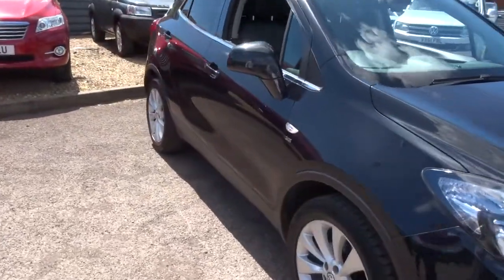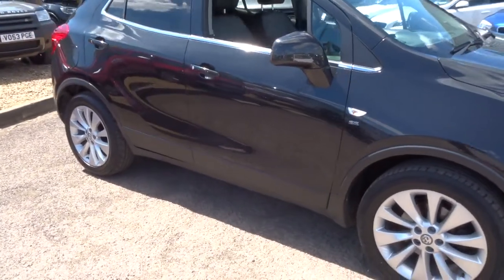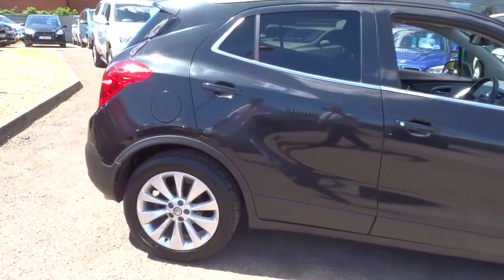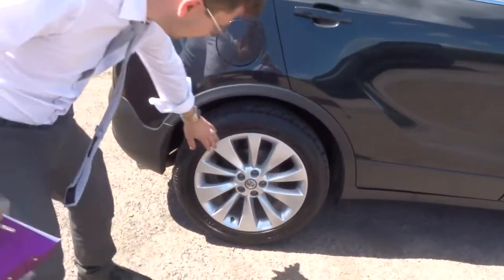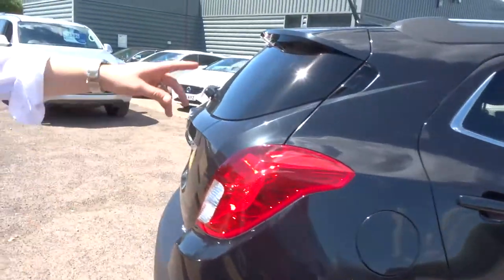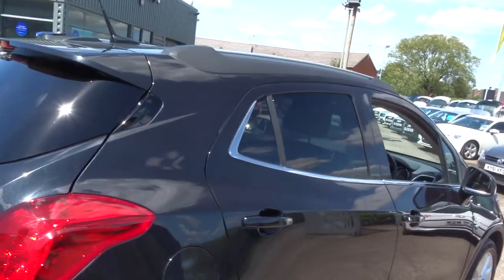This car has done just over 50,000 miles. It's a manual. It's a diesel. It's got gorgeous Vauxhall alloy wheels and they're in incredible condition. Privacy glass. Reversing sensors.